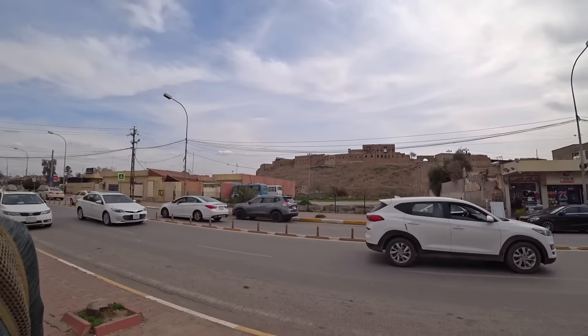Good morning from Erbil in Iraqi Kurdistan. The citadel is just here. Let's go explore a little bit, but first I really need to get shaved, so let's go to the barber.